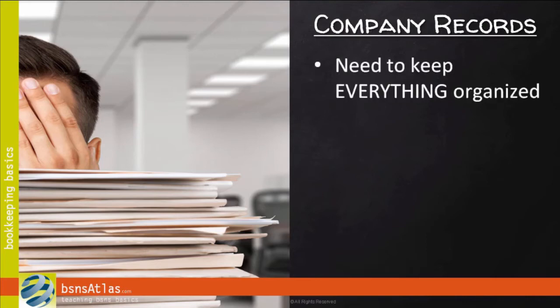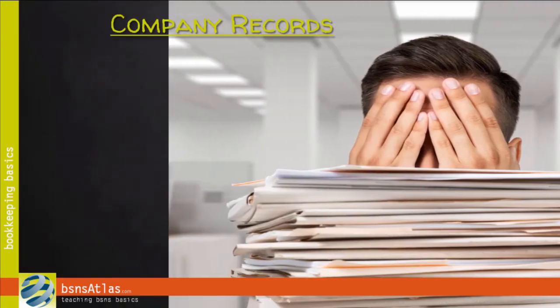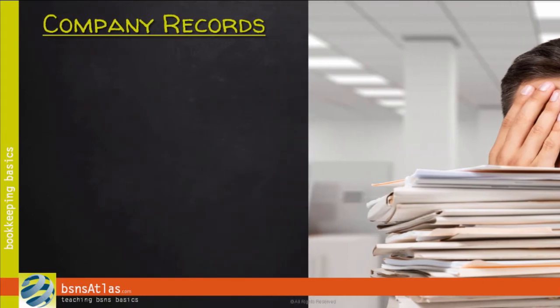Even if you try to get as much as you can set up electronically, there are records — sometimes paper, sometimes electronic. Honestly, sometimes it feels like there's enough paperwork in a small business to start your own library. One of the challenges for small business owners, managers, or employees is the need to keep everything organized, not just financial records. If there's more than just one of you, usually the person or team that coordinates bookkeeping is a pretty good choice to oversee the other records, too.